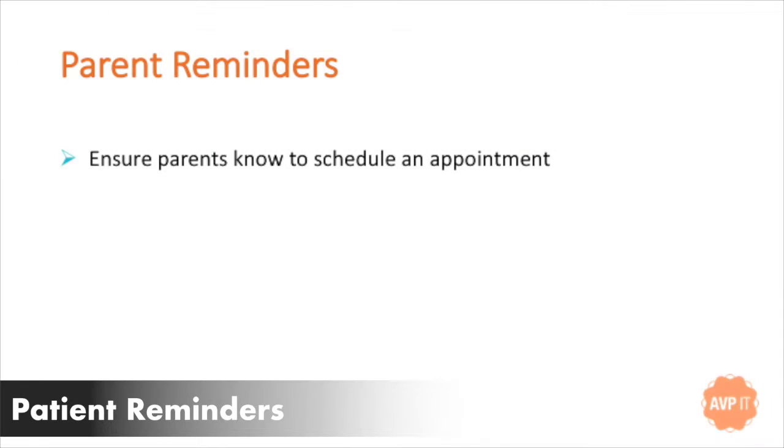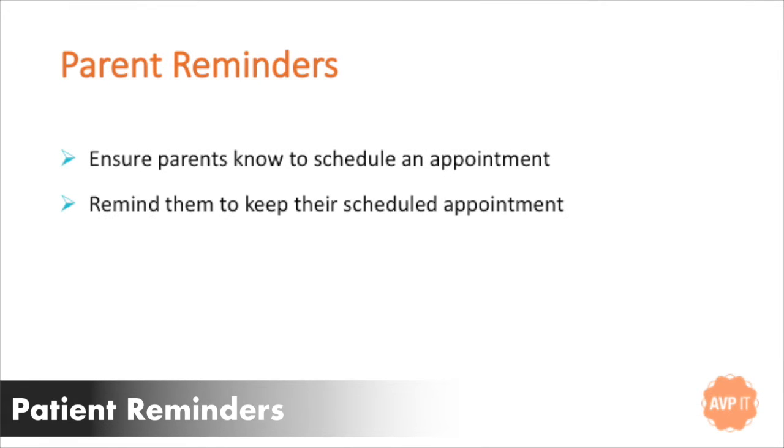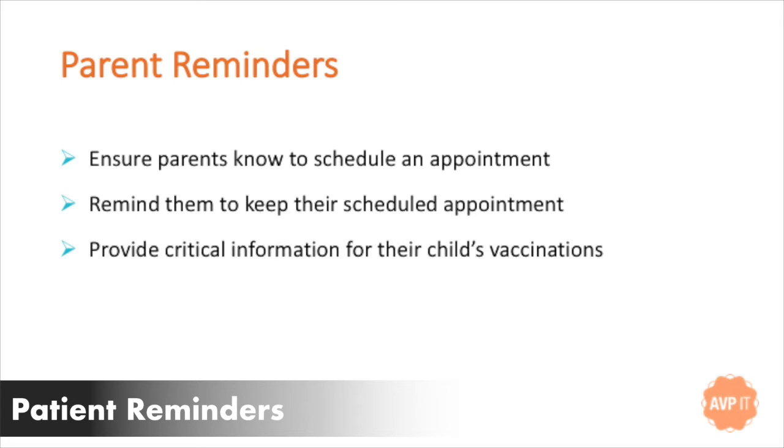Reminders to patients are important for so many reasons: to be sure that they know to get something scheduled if they hadn't scheduled, or to remind them to keep the appointment that was already scheduled, and what it is that they need to be doing — and the timing is sometimes critical.